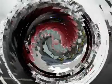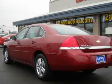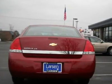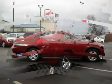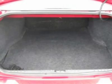New Car Test Drive praised it as among the top 10 best-selling cars in the U.S. For this 2006 Chevrolet Impala, check out our online purchase process at www.larsonmotors.com. We'll see you next time.